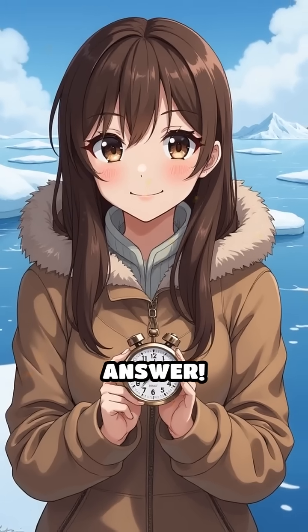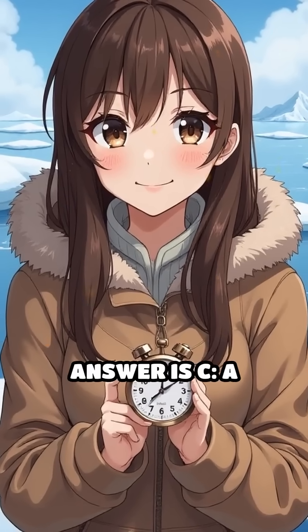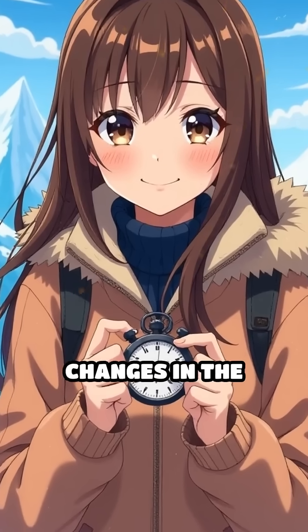Take 5 seconds to choose your answer. Ready? The correct answer is C — a sensory organ that detects changes in the environment.